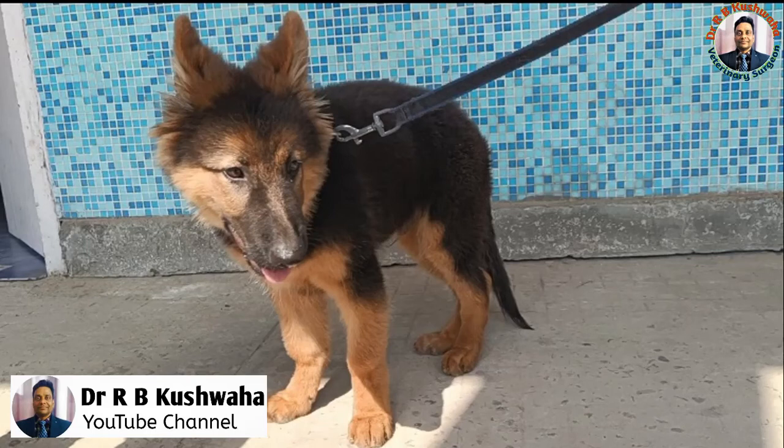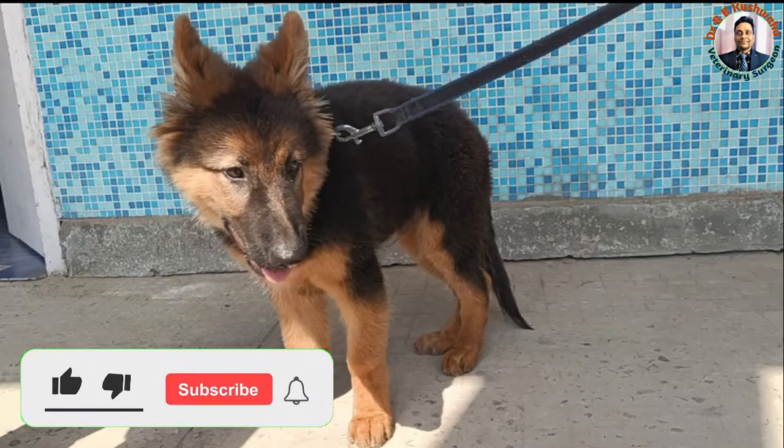Hello friends, this is Dr. R.B. Kuswa, Associate Professor in the Division of Veterinary Clinical Complex at FBSCNH, Scots Jammu, R.S. Pura. Welcome to my YouTube channel. If you are new to my channel, kindly subscribe the channel and hit the bell icon for further notifications.